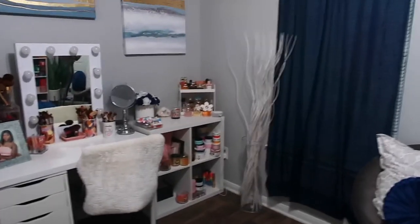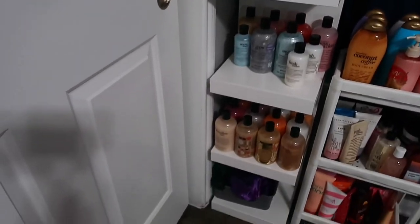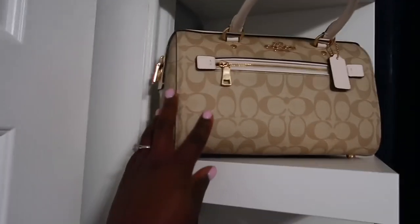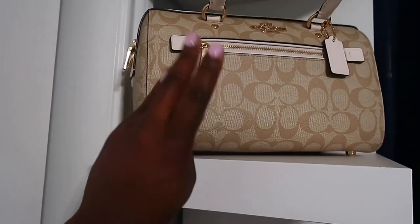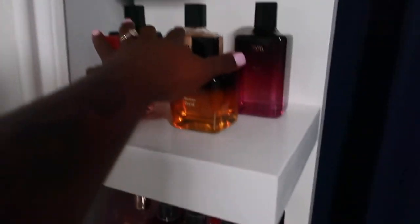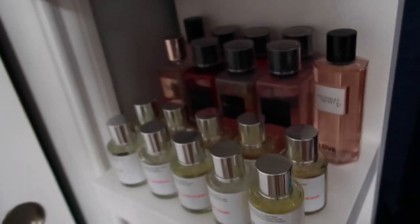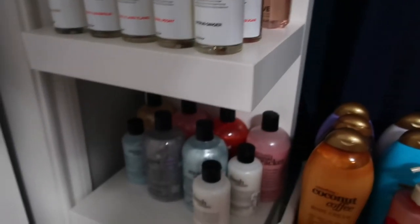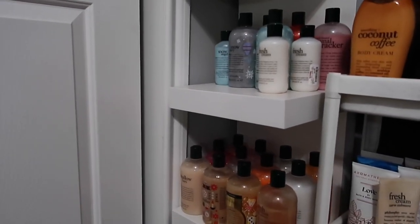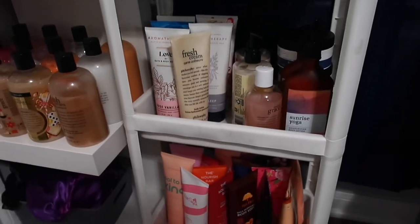Now we're gonna get to the fun side over here. This Ikea lack shelf - I just keep some stuff on it. I have my Coach purse up here - so pretty, I recently bought this but I haven't used it yet. Right here I just keep some perfumes - my Zara perfumes, some Victoria's Secret fine mist sprays, and my Dossier perfumes right in front. At the bottom I keep my Philosophy body washes - they were just growing and growing. And then at the bottom I just keep some to-go hair supplies. To my right is another shelf where I keep some lotions, body creams, and body butters.